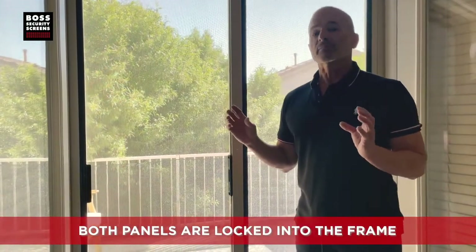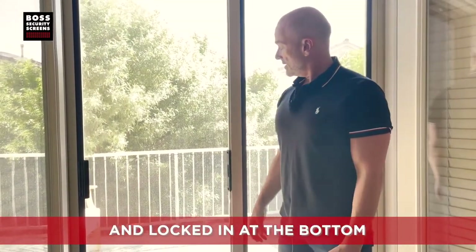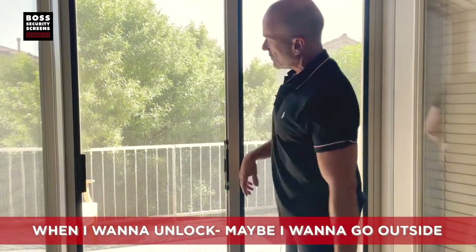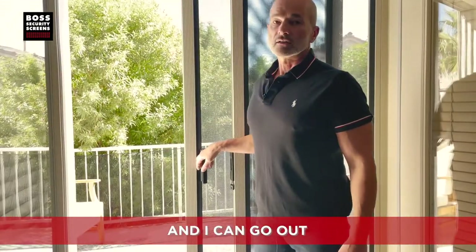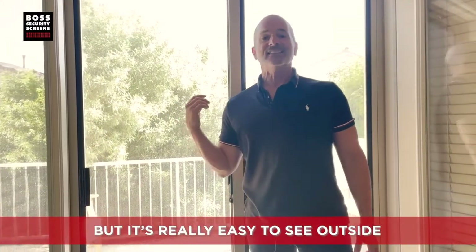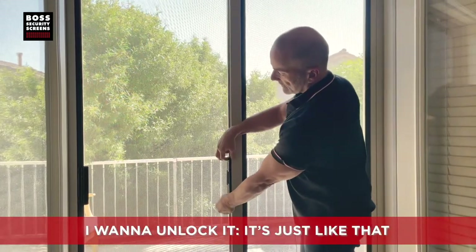These two panels both move, so you can move one over and wipe the glass on that side. Both panels are locked into the frame so someone can't pull them out — they're locked in at the top and bottom. This mechanism keeps everything in place. When I want to lock up, it's like that. This U-lock clamps both top and bottom. When I want to unlock and go outside, I just release it. It's really easy to see outside — absolutely no problem looking out. To lock it up: like this. To unlock: just like that.